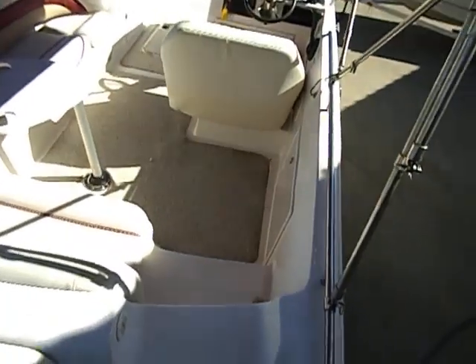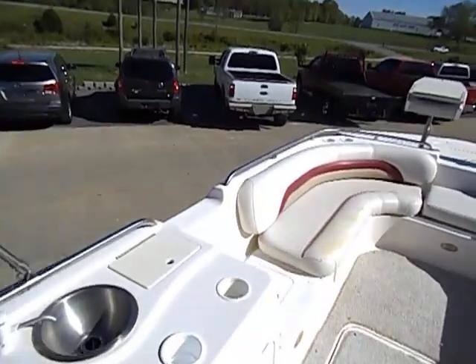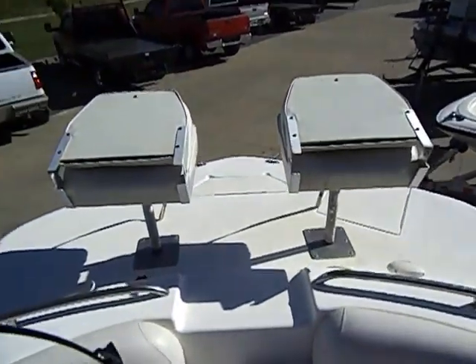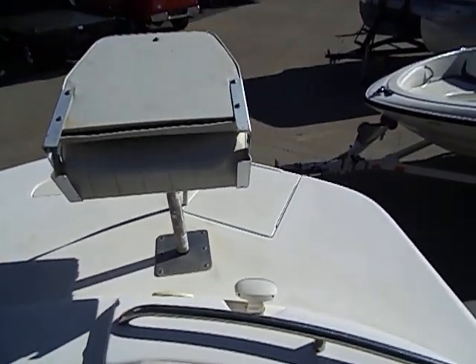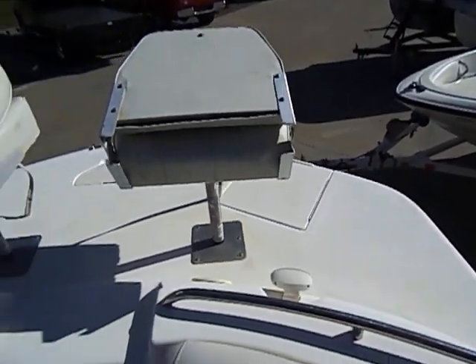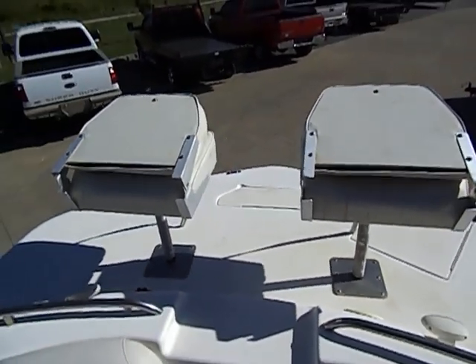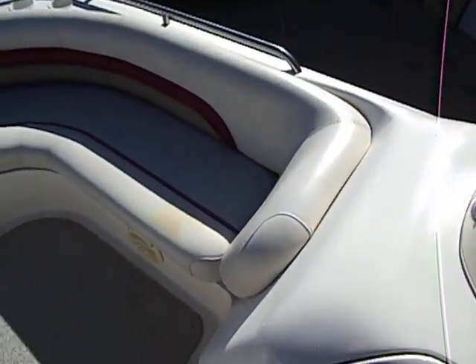It does have walk-through rear entry. We also have walk-through side entry and front entry. Starting at the front of the boat, it comes with two fishing pedestal seats. The platform up front also has a swim ladder and anchor storage. These pedestal seats can be taken down or moved to the back.